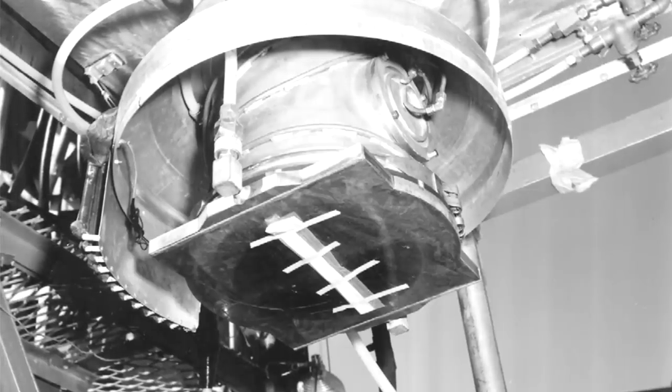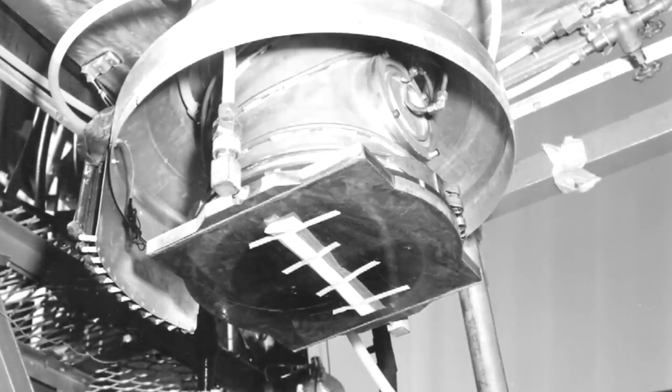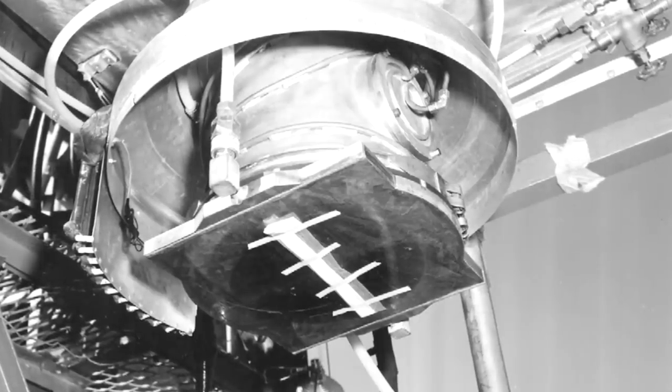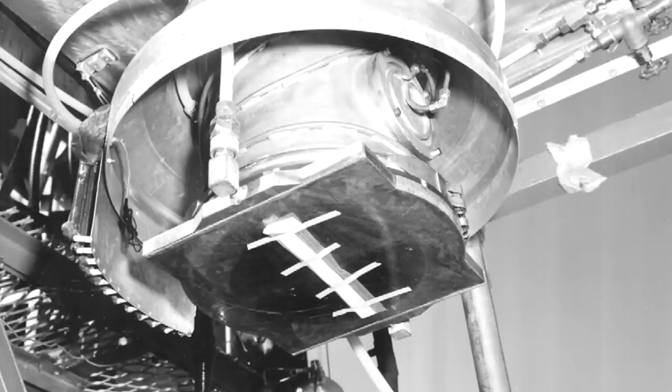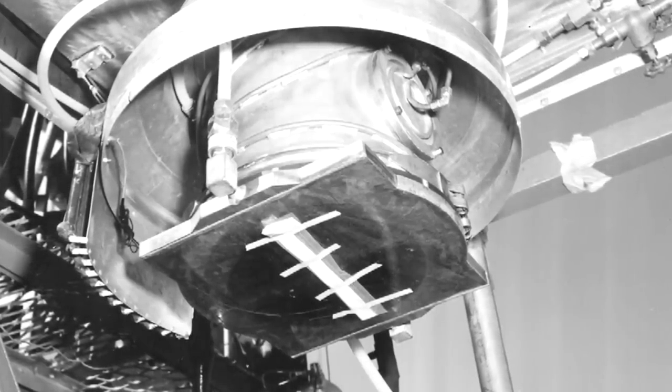A small 14 million electron volt linear accelerator was mounted on the tower. The studies included spectrometry, neutron interactions in air, attenuation measurement, field fortification shielding analyses, and much more.